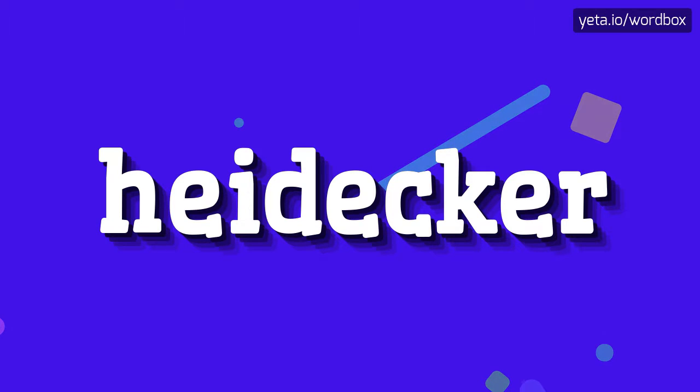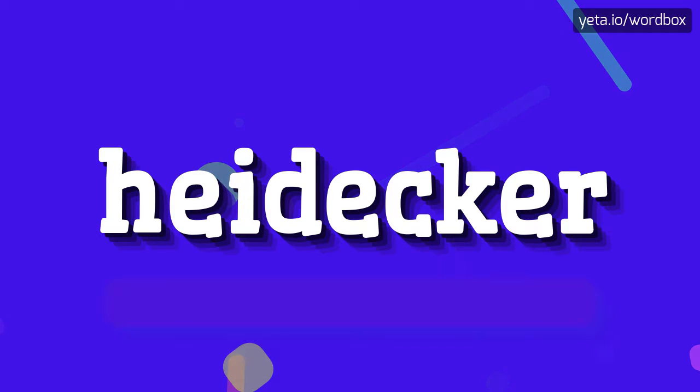Hello everyone. Thanks for visiting my channel. In this video I will show how to pronounce this word. So let's start.